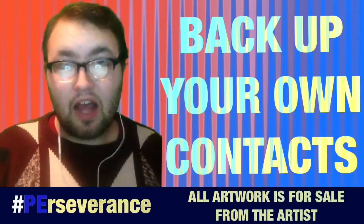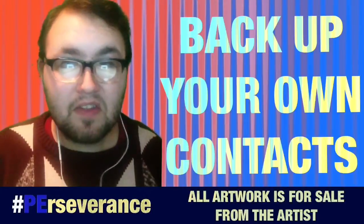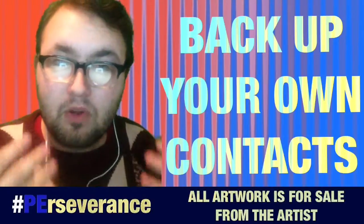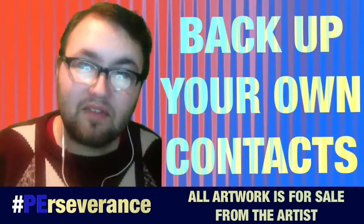I know that everybody has phones, and in this day and age we're all leasing our phones or people continuously upgrade. The problem is that you have to go to the store and sit there and wait for all your data, contacts, or whatever to be transferred over.